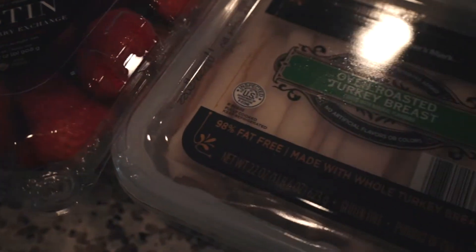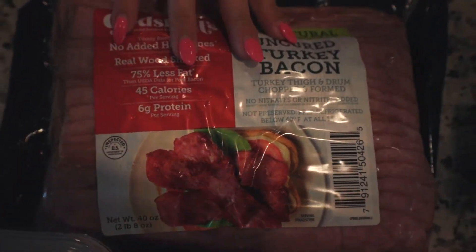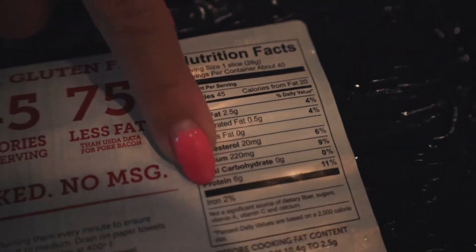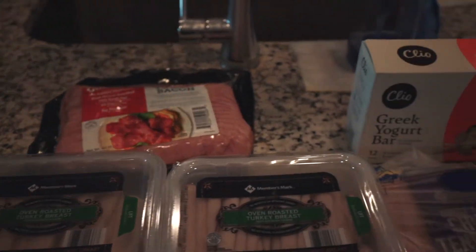With lunch we've been having lunch meat. For breakfast, I'll always get this turkey bacon and I love this one from Sam's Club because one piece has six grams of protein and only two and a half grams of fat, so it has lots of protein in just one piece.